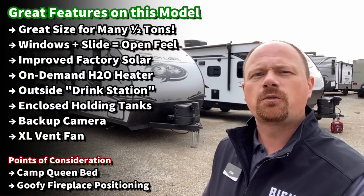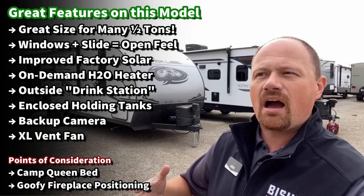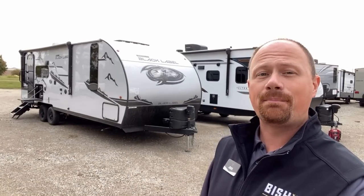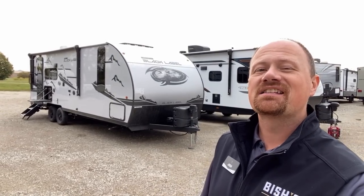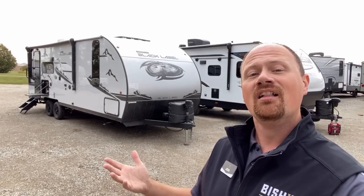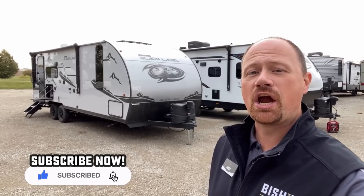That little door drops down and makes for a cool little drink station. They've improved the solar package this year. It still has the backup camera and now has a way for you to get up to the roof, although the ladder itself isn't included — I'll clarify that as we go. If you like this kind of information, make sure you hit that subscribe button and like our video.